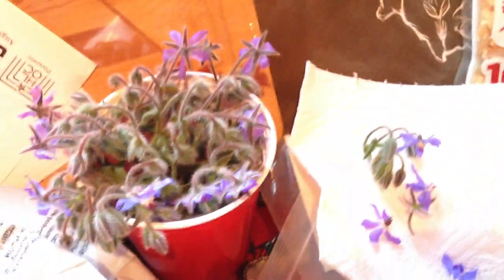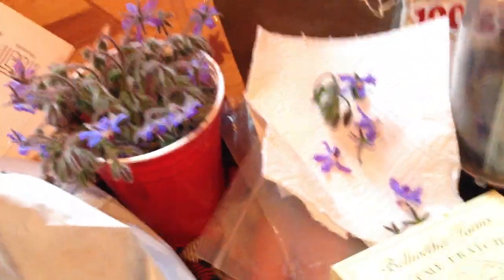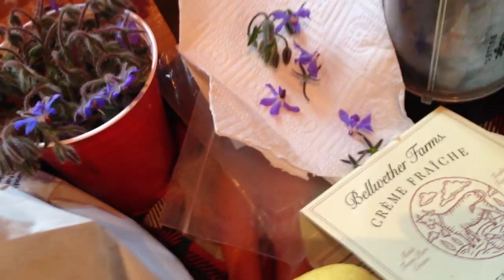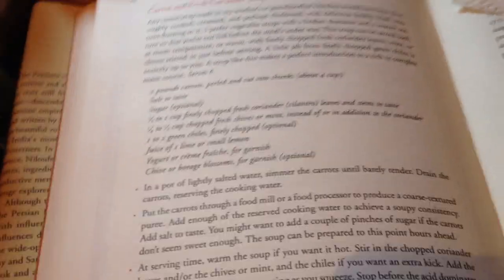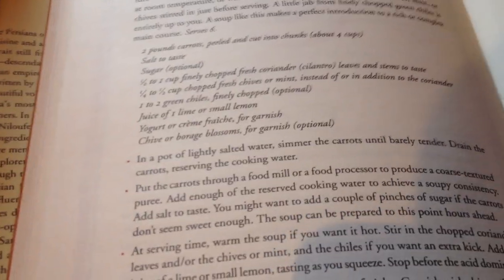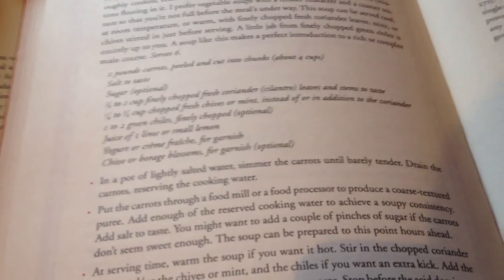Borage has been used by European people for thousands of years — possibly even tens of thousands of years. Its use may predate the evolution of Homo sapiens. I love plants that were used before Homo sapiens evolved, and this is one of them. And it is in this traditional cookbook. Isn't that interesting? I thought it was interesting when it said 'chive or borage blossoms for garnish — use them if you have them in your garden.'